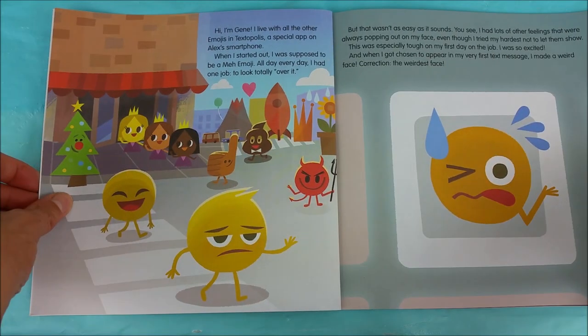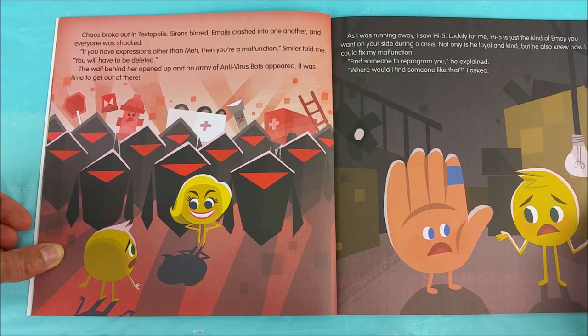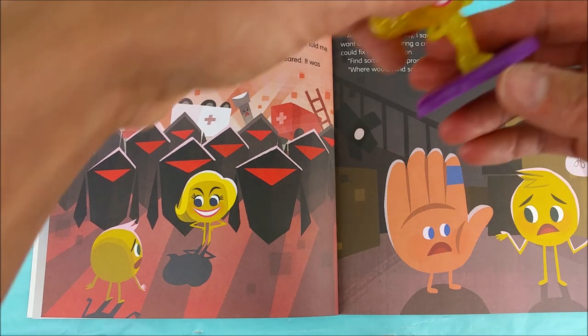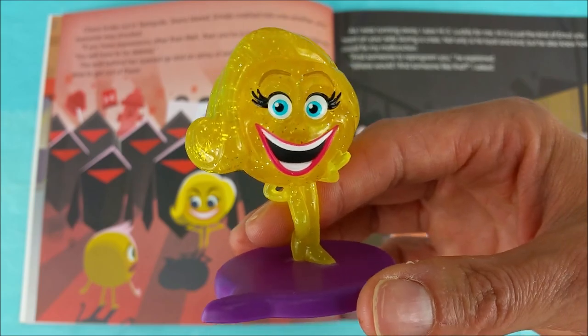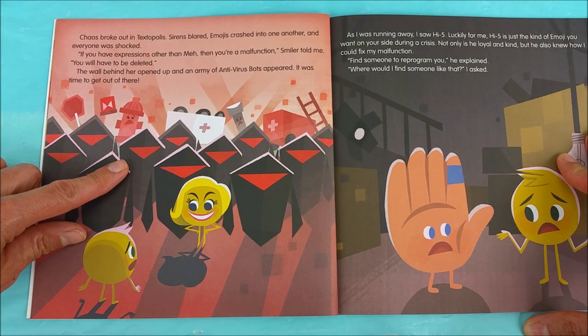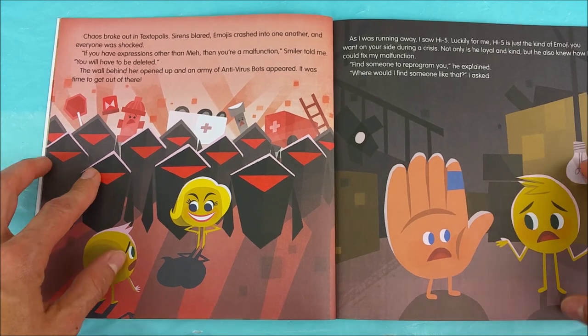Uh oh. Chaos broke out in Textopolis. Sirens blared. Emojis crashed into one another and everyone was shocked. If you have expressions other than meh, then you are a malfunction. Smiler told me you will have to be deleted. The wall behind her opened up and an army of antivirus bots appeared. It was time to get out of there.